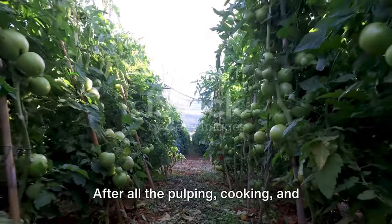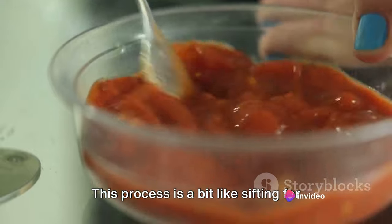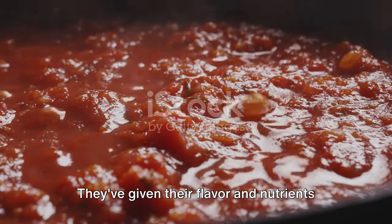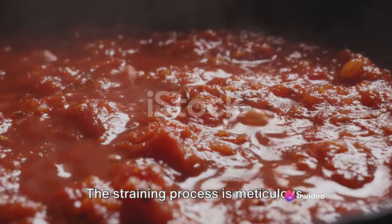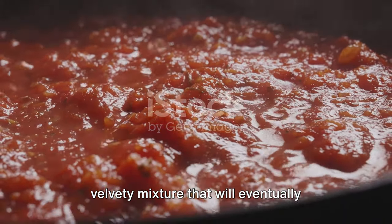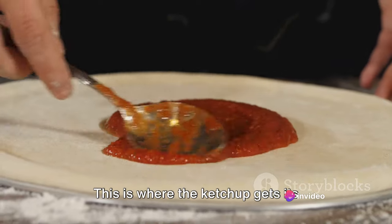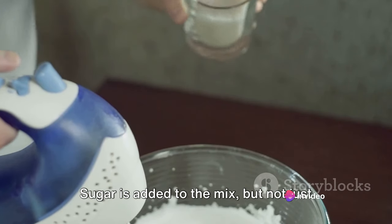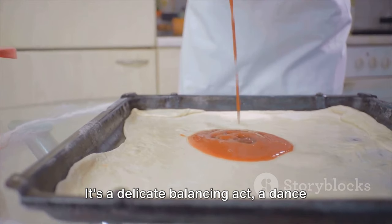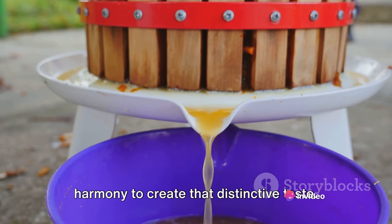We're on the homestretch now. After all the pulping, cooking, and spicing, we've arrived at the next crucial stage: straining. This process filters out the seeds and skins that have served their purpose — giving their flavor and nutrients to the mix. The straining process is meticulous, ensuring that what's left is a smooth, velvety mixture. Next up is sweetening, where the ketchup gets its signature tangy-sweet flavor. Sugar is added — a specific kind perfectly suited to balance the acidity of the tomatoes. It's a delicate balancing act, a dance between sweet and sour, each working in harmony to create that distinctive taste.